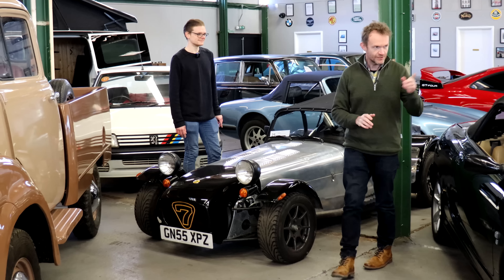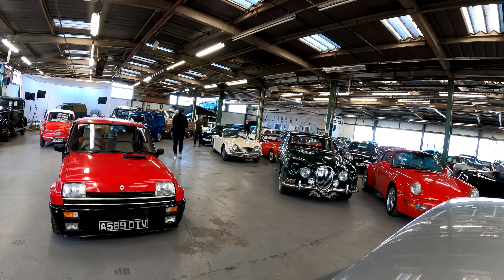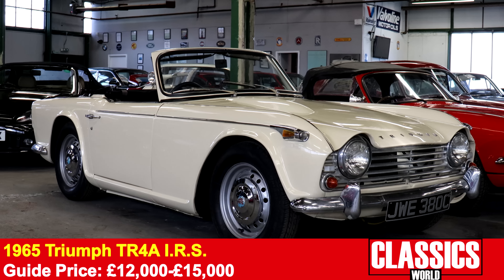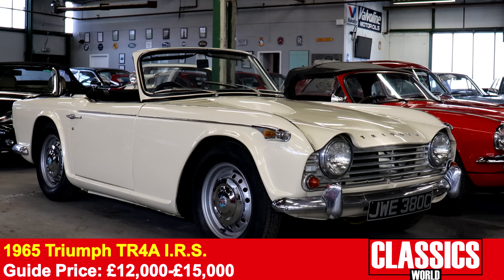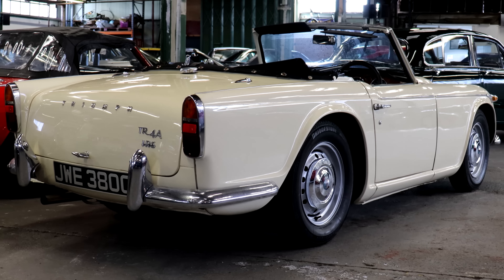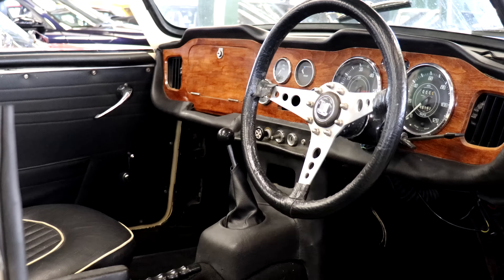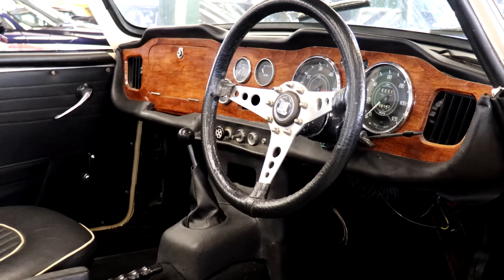Now for some slightly more traditional British sports cars. This is a 1965 Triumph TR4A — the first year of production — with independent rear suspension. Gorgeous condition: the paint is amazing, the interior is nice and fresh, and the steering wheel has a little bit of patina which is a nice touch. Just lovely.